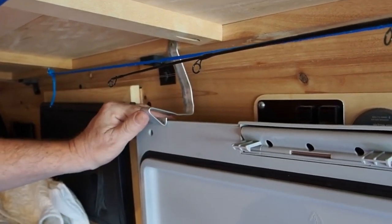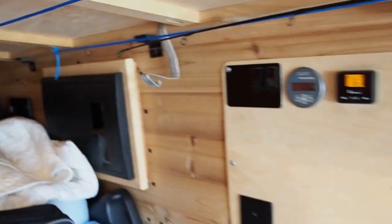And then when you're done, you can just push it with your thumb and it'll close the door. Van life hack number four.